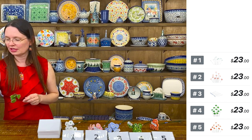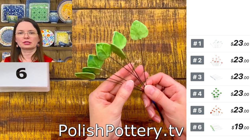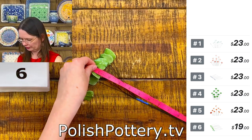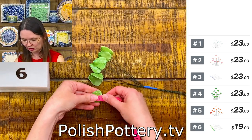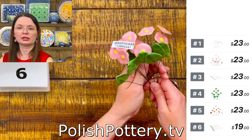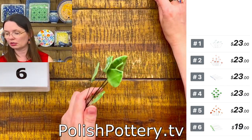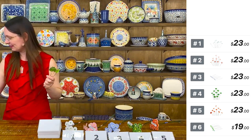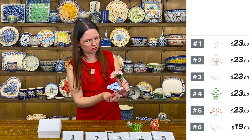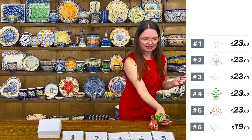I found the number for the leaves. Number six: 10 ceramic leaves for $19. They are also 10 to 11 inches long, and the leaves are approximately one inch by one inch. They'll be a great match with the tiny flowers and look lovely in vases. They're low maintenance — no water or trimming needed.